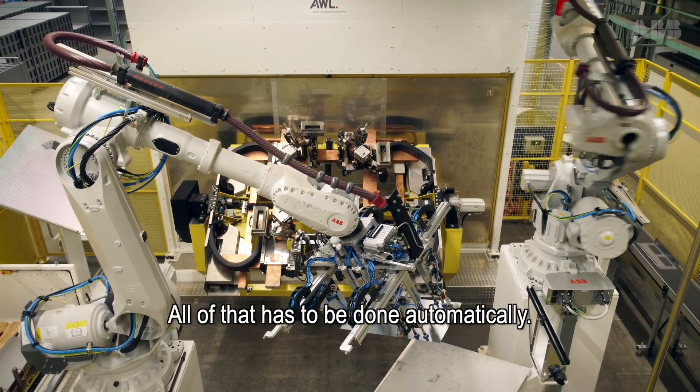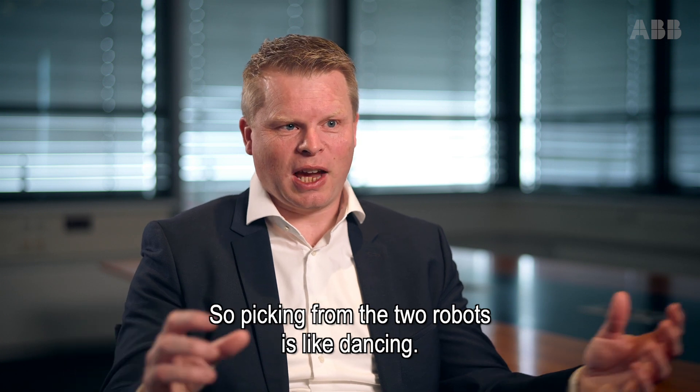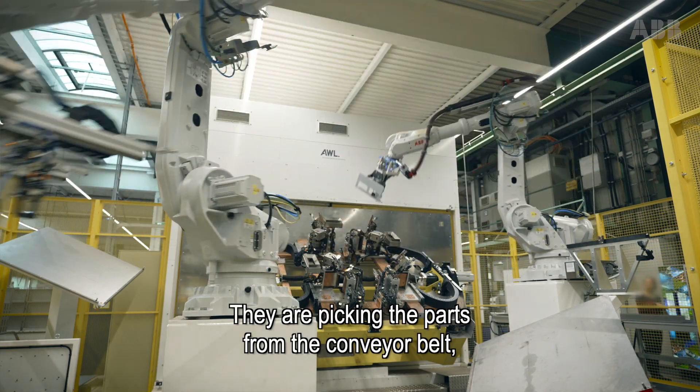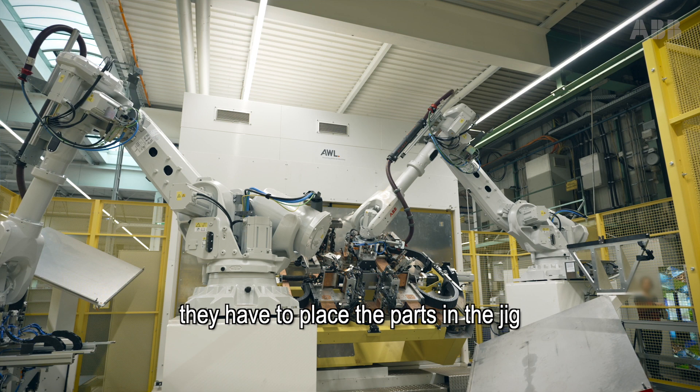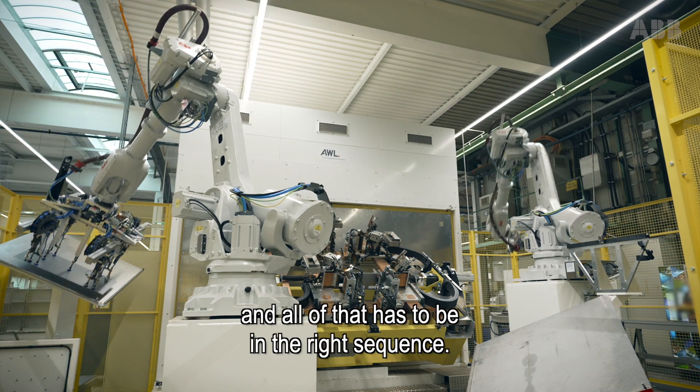All of that has to be done automatically. Picking by the two robots is like dancing — they are picking the parts from the conveyor belts, they have to place the parts in the jig, and all of that has to be in the right sequence.